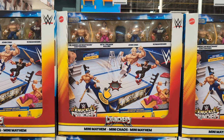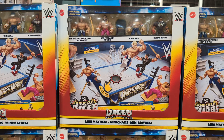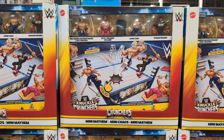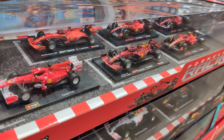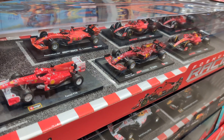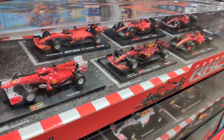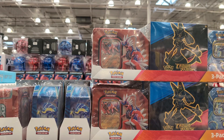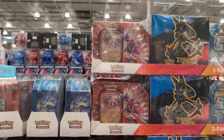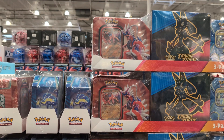Mattel WWE Cold Crunchers Ring Bundle $29.99. Bburago 1:43 Scale F1 Die Cast Set 6-piece $29.99. Pokémon Elite Trainer Box $32.99.